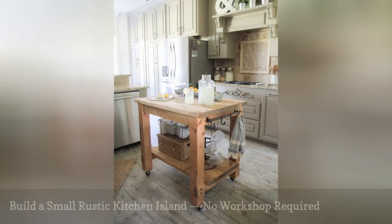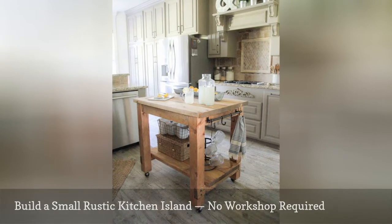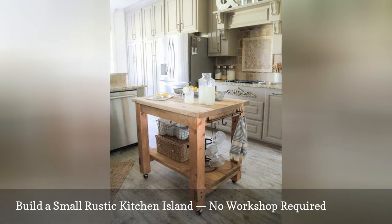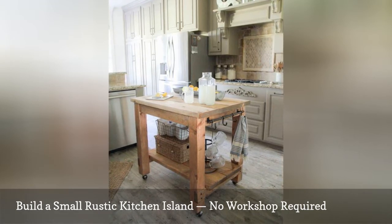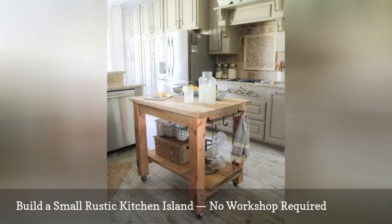You will find the building plans for this small, rustic kitchen island on the DIY blog Shanty Too Chic. The wood boards and butcher block for this project are available at most home improvement stores. You do not need a fully stocked wood shop to create it — the critical tools required are a drill and a circular saw.